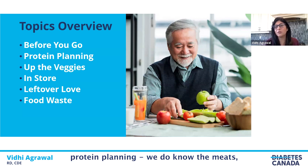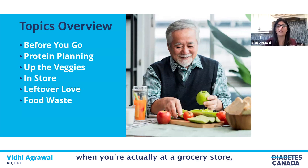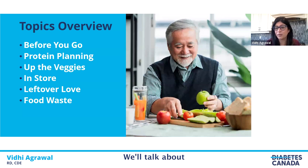We'll cover protein planning — meats, fish, and poultry can be an expensive part of grocery items, so we'll talk about how to stretch our meat ounce and plan around the protein part of a plate. We'll also talk about vegetables, the good picks, and how to save dollars there, as well as what to do when you're actually at a grocery store to shop smartly.